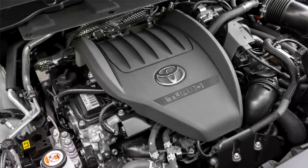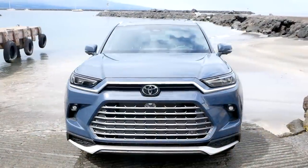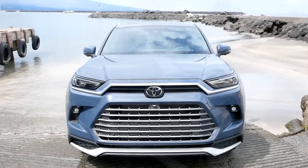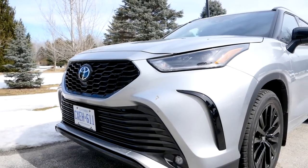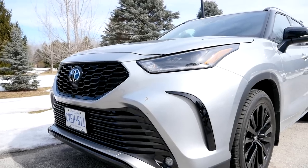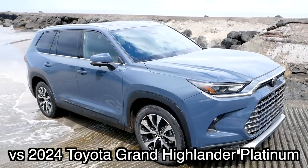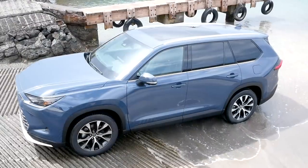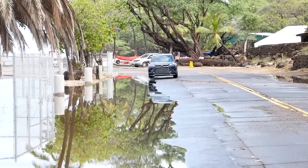Styling-wise, I actually really like the departure away from the Highlander. I don't think this looks just like a regular Highlander, and that's a good thing — you want them to be separate so people will recognize it's a different model. This is a clean sheet design; they didn't just take a Highlander and stretch it out. This is a brand new vehicle from the ground up. Compared to the Highlander it's about six inches longer and has four extra inches of wheelbase.